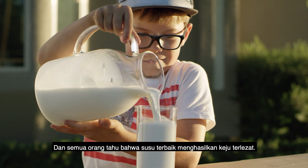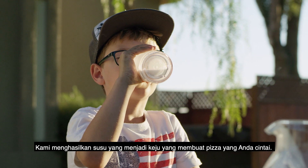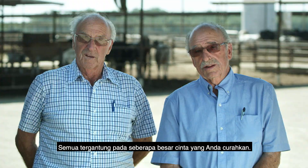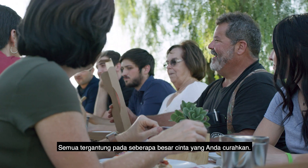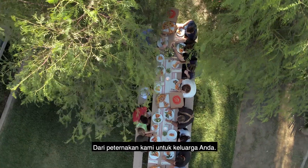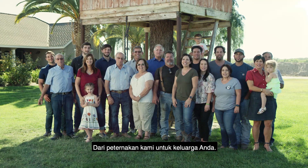Everyone knows the best milk makes the most delicious cheese. We make the milk that makes the cheese that makes the pizza that you love. It all depends on how much love you put into it. More cheese is more love. From our farm to your family.